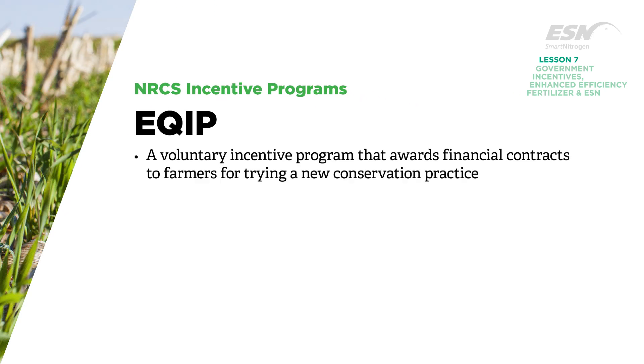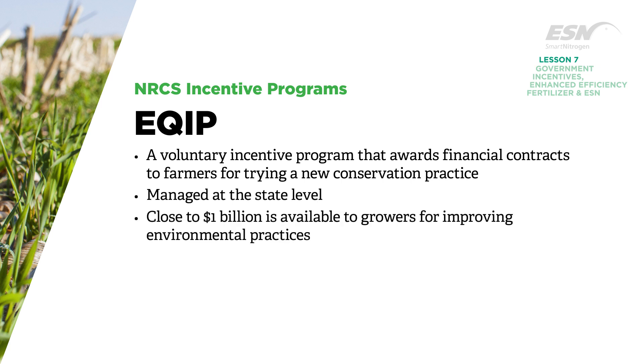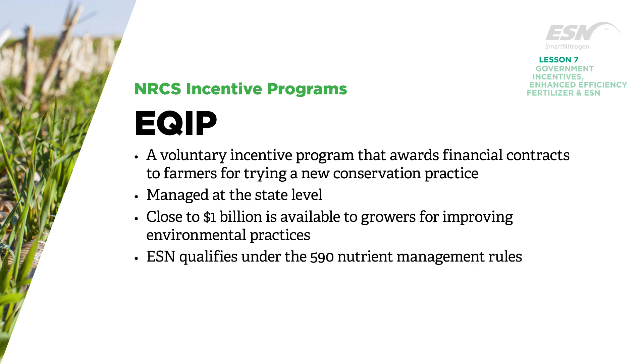EQIP is a voluntary incentive program that awards financial contracts to farmers for trying a new conservation practice. Managed at the state level, close to $1 billion is available to growers for improving environmental practices. ESN qualifies under the 590 nutrient management rules, which vary by state.